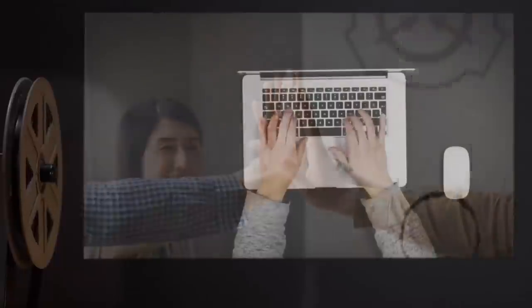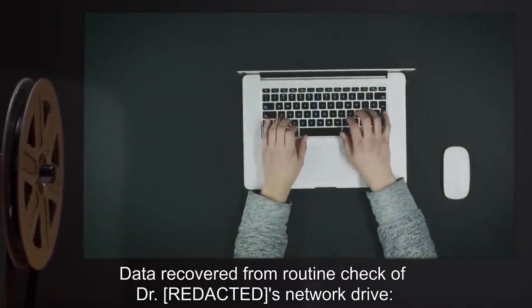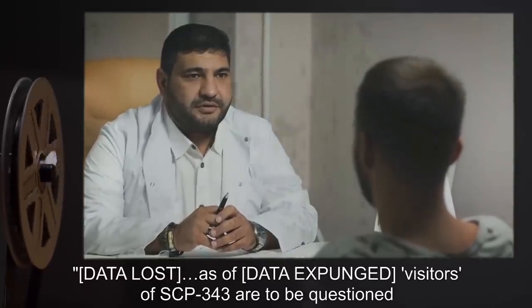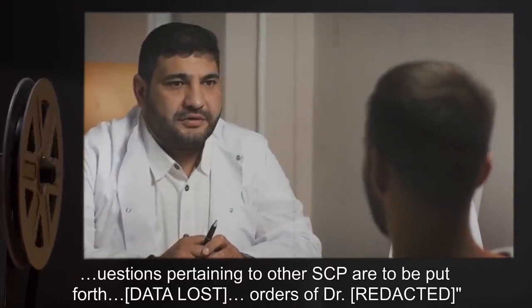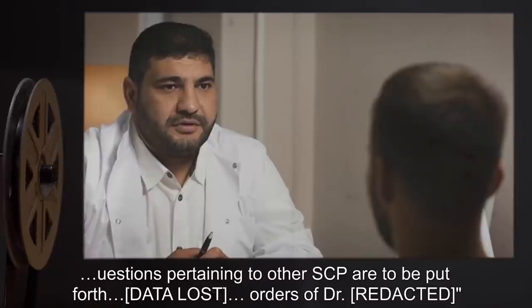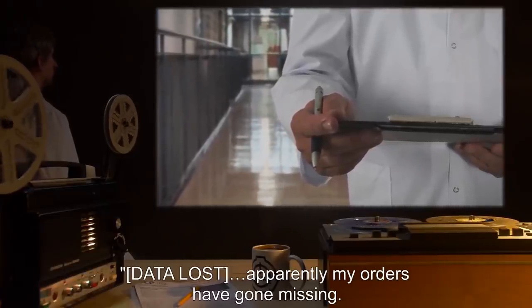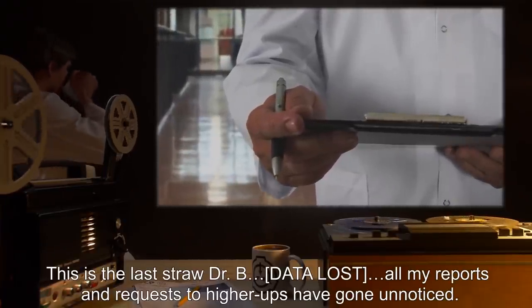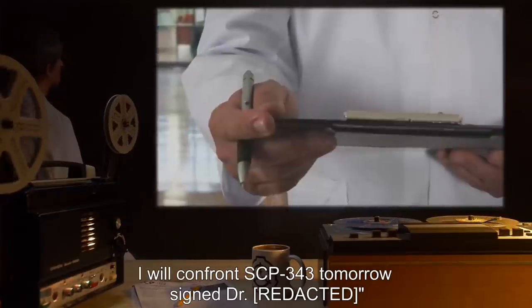Addendum 3433: Data recovered from routine check of Dr. Rick's network drive. Document number 3431-A: [Data lost]. As of [data expunged], visitors of SCP-343 are to be questioned as to their intent and converse— [Data lost]. Questions pertaining to other SCPs are to be put forth— [Data lost]. Orders of Dr. [redacted]. Document number 3431-B: [Data lost]. Apparently, my orders have gone missing. This is the last straw, Dr. B. [Data lost]. All my reports and requests to higher-ups have gone unnoticed. I will confront SCP-343 tomorrow. Signed, Dr. [redacted].